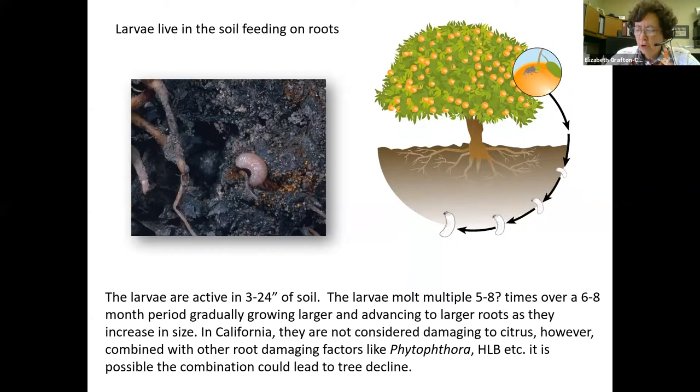Larvae reach about half an inch in length when fully grown. Young Fuller Rose Beetle larvae are very small and can only attack tiny root hairs. In California there's no evidence that feeding on roots causes enough damage to warrant treatments, so we generally don't consider them a root pest. However, if other pests and diseases — for example the bacteria causing Huanglongbing or Phytophthora — are attacking the roots, or drought stress is present, the combination may cause sufficient root death to lead to tree decline.